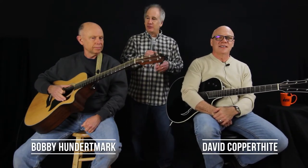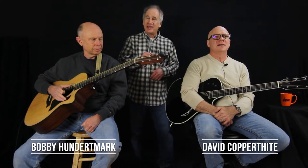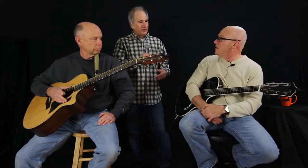Today, I am excited to have two of my favorite customers. Mr. David Carpathite here, a Taylor guitar enthusiast, and Mr. Bobby Huntermark — welcome to Taylor Tuesday at Coffee Music. Why don't you tell us a little bit about why you fell in love with Taylor guitars and why they sing to you. David, you go first.